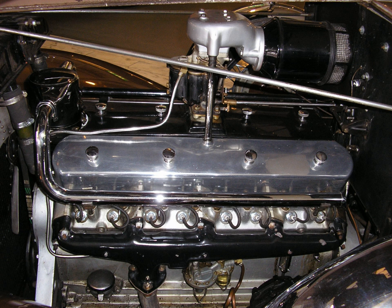Today, the most common applications for V16 engines are railroad locomotives, marine craft, and stationary power generators.